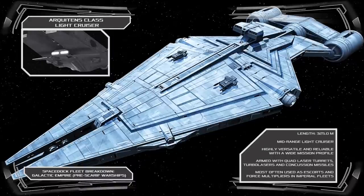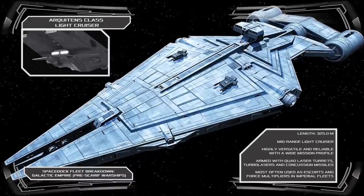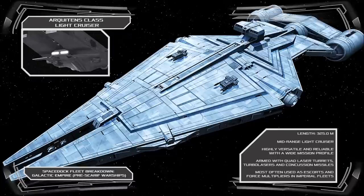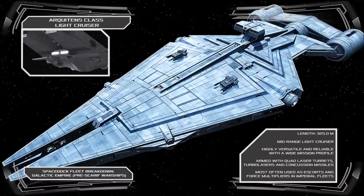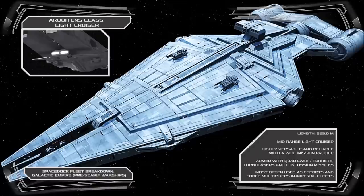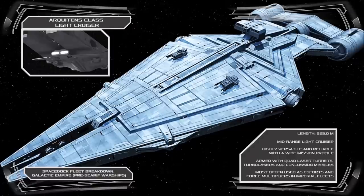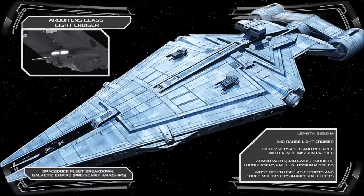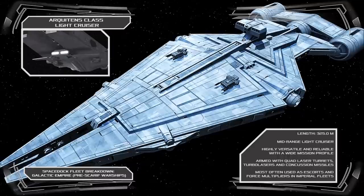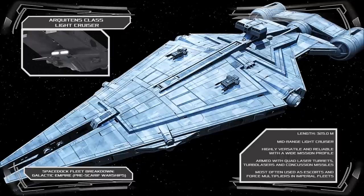The warship boasts numerous quad-laser arrays, as well as anti-capital turbolasers and concussion missile launchers, allowing the vessel to fill a mid-range role in an Imperial Battle Group, and be deployed independently as a Crisis Response or Force Projection vessel. The Architents was a famously versatile starship, and as such it became a fairly common sight across the Empire, often seen serving as a communications vessel, sector patrol ship or escort cruiser.